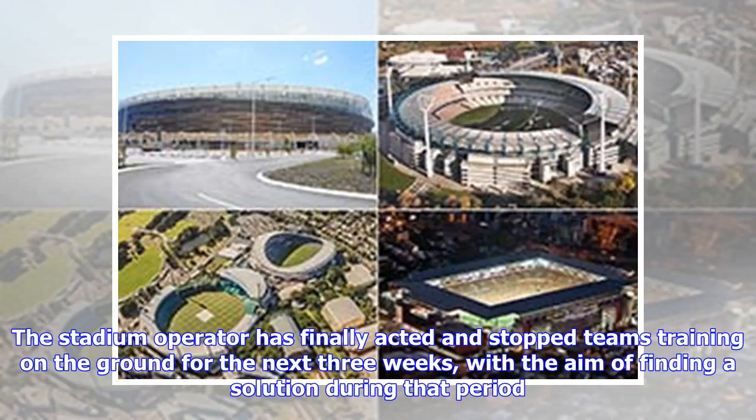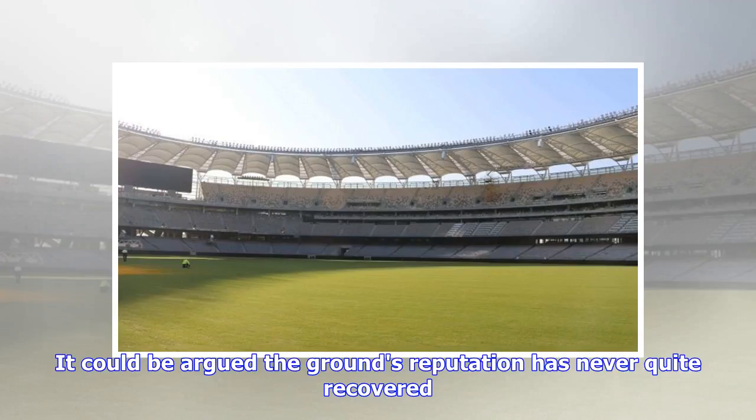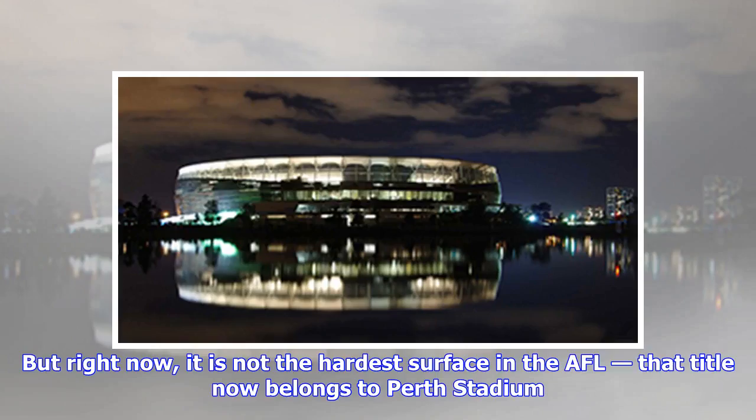The stadium operator has finally acted and stopped teams training on the ground for the next three weeks, with the aim of finding a solution during that period. You only have to look at Docklands to see the type of brand damage an inadequate surface can bring — it could be argued the ground's reputation has never quite recovered. Docklands is still very hard and players injured on the ground struggle to recover. But right now, it is not the hardest surface in the AFL — that title now belongs to Perth Stadium.